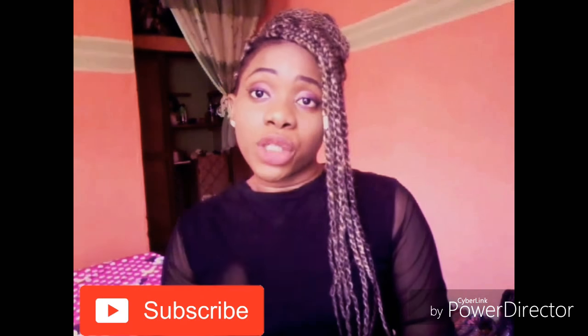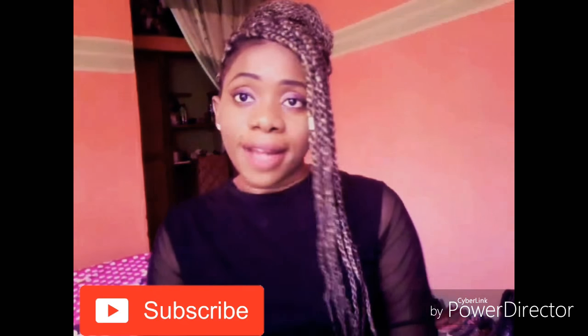What's up guys, welcome to my channel! If you're new, don't forget to put a thumbs up and subscribe. So that's what we have for today — what CT therapy did to my skin.